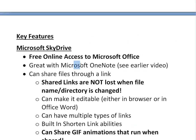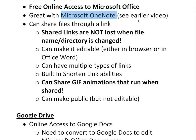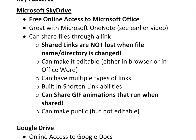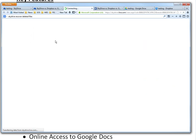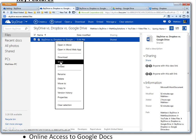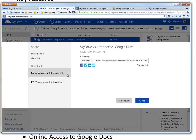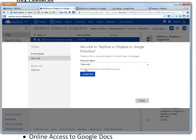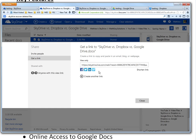SkyDrive is also great with Microsoft OneNote — see my earlier video on that — and using Surface Pro, you could use this to replace all physical notes you ever take. You can also share files through a link. Right-clicking or clicking Share at the top lets you create multiple links for the same file. You can make a view-only link, and there's built-in link shortening. You could send a view-only link to some people and a separate editable link to others. Public links are view-only; editable links require you to generate a specific link.